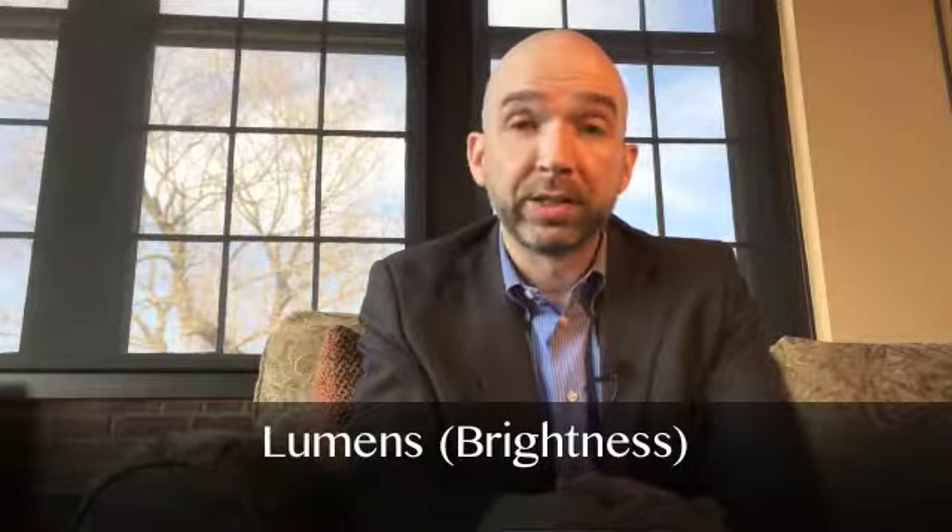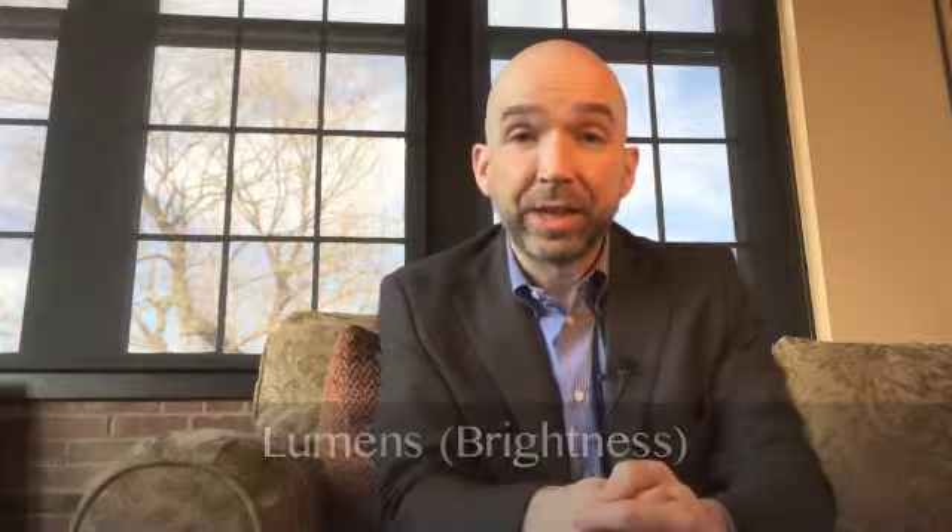Lumens are a measure of the brightness of a light — it tells how bright the bulb will appear to your eye. In olden days, bulb wattage gave us generally what we needed to know about lumens: 40 was dim, 60 was pleasant, and 75 to 100 was bright. When a new bulb says that it's a 60-watt equivalent, it typically means that the lumens are equivalent to a 60-watt incandescent bulb.